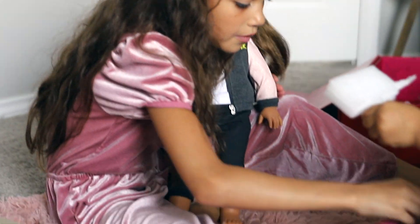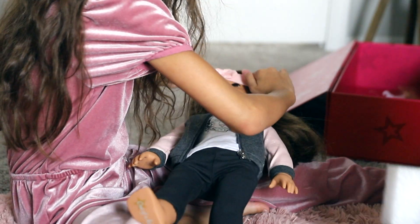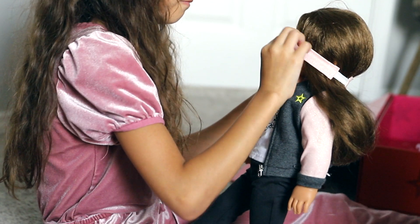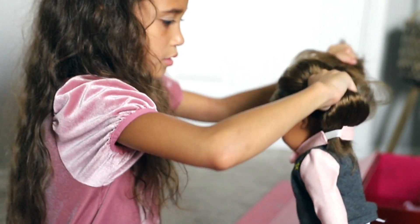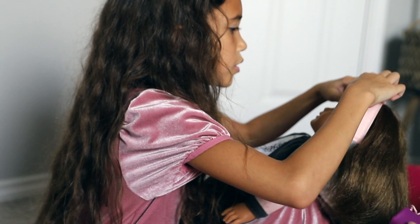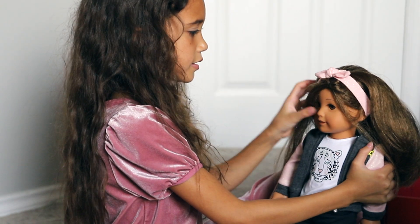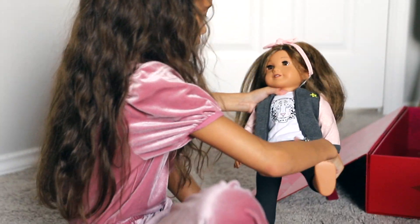The little accessory she came with is this little headband — let's put it on her. Let me put it on. Let's put her hair with the headband. So that's one of her accessories she came with.